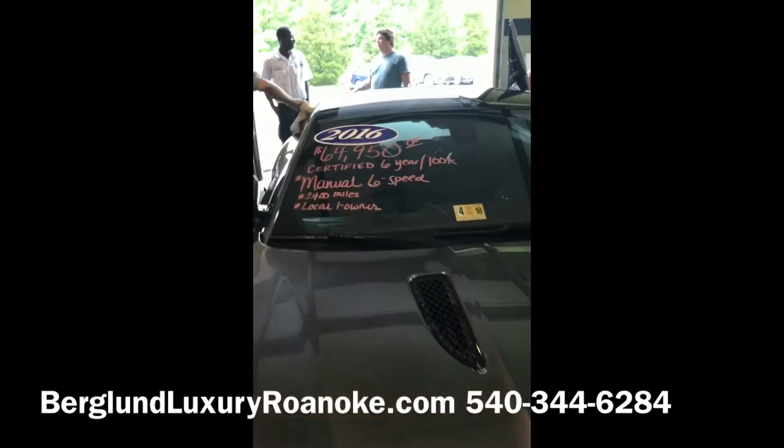Best way to get in touch with us: BerglundLuxuryRoanoke.com or 540-344-6284. All right, let's go.